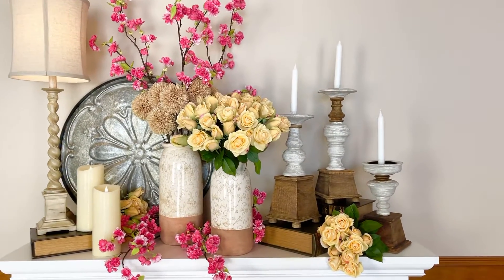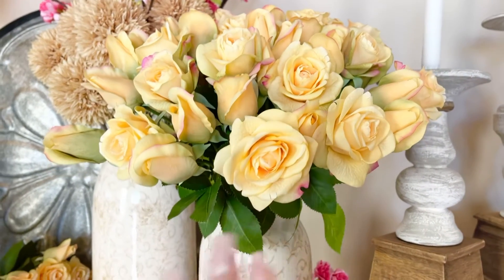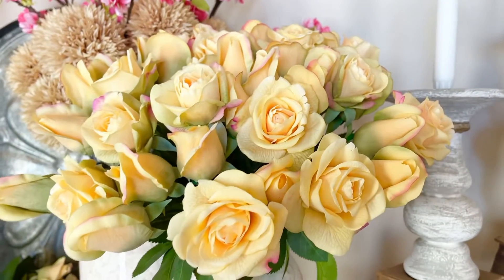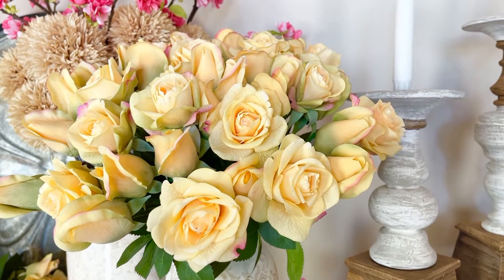Buds and blooms are one of my favorite ways that we do flowers, and especially roses. This is a beautiful bunch of buds and a beautiful bunch of blooms. And when you put them together and kind of pull them together, it is the most beautiful effect. And I love the way that they look.